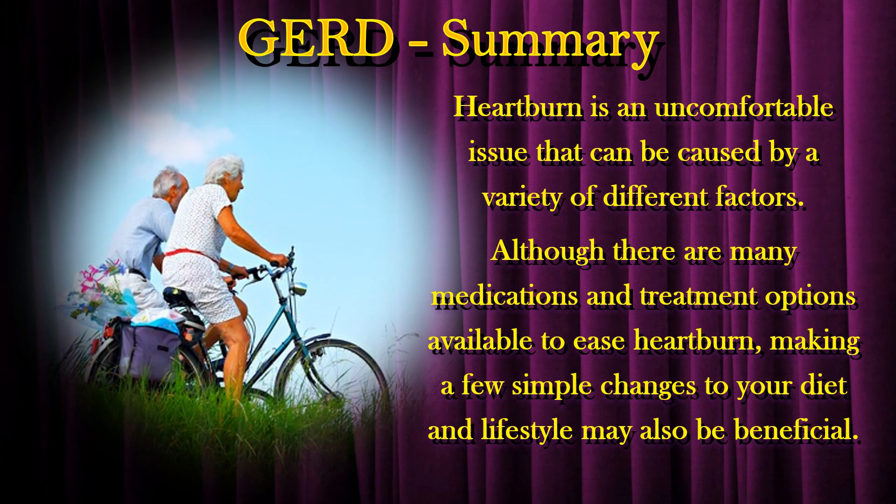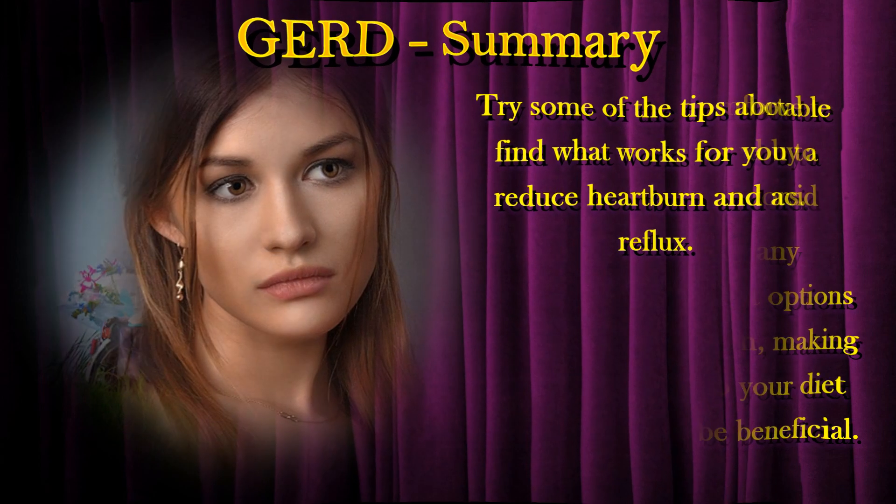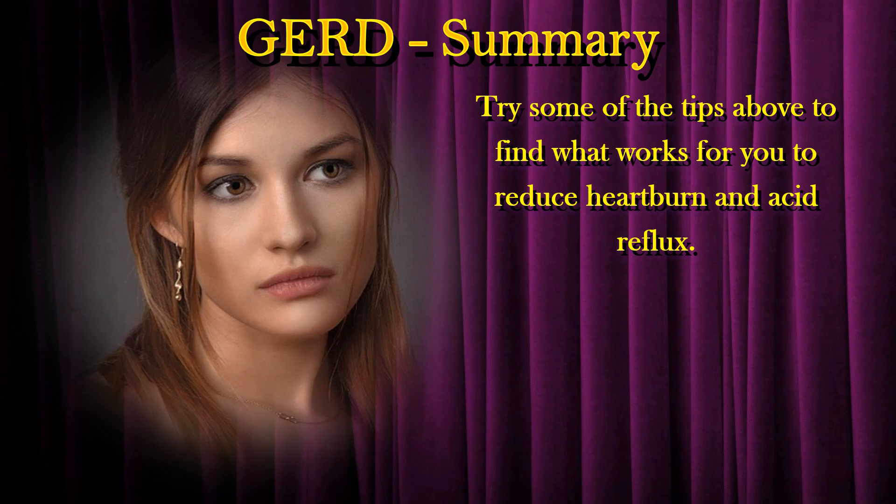Heartburn is an uncomfortable issue that can be caused by a variety of different factors. Although there are many medications and treatment options available to ease heartburn, making a few simple changes to your diet and lifestyle may also be beneficial. Try some of the tips above to find what works for you to reduce heartburn and acid reflux.